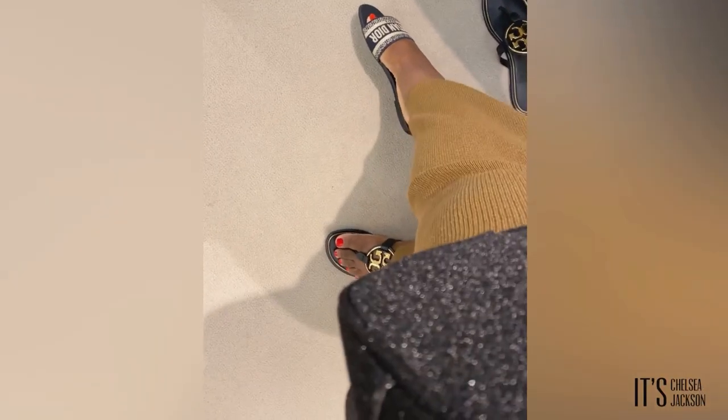Next up, we have the Christian Dior slide in navy. I did go up a half size in this, and my foot did go in. However, it did not look flattering, so I did not go with this shoe — but it's a lovely shoe.